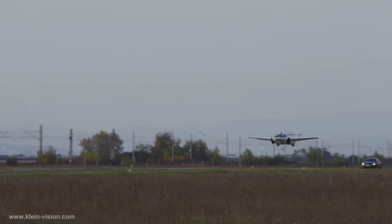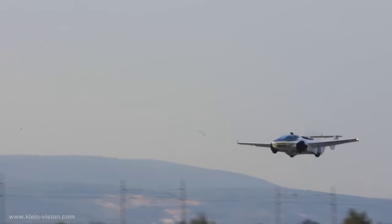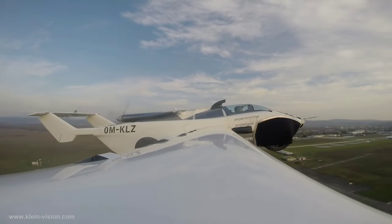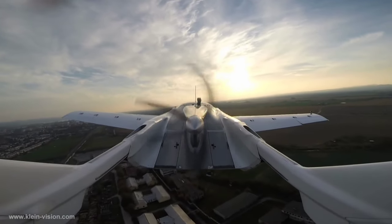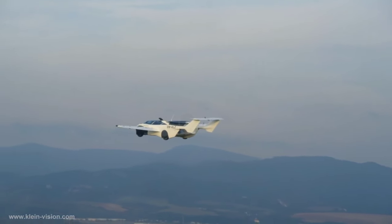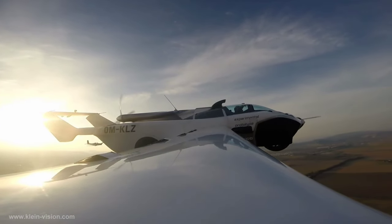Constructed with a combination of carbon fiber composite and a steel subframe, and equipped with over 20 programmable servo motors, it effortlessly navigates the transition between road and air configurations. While certified as an aircraft, its journey to approval as a road vehicle awaits, leaving the potential commercial price shrouded in mystery as it continues to push the boundaries of transportation technology.